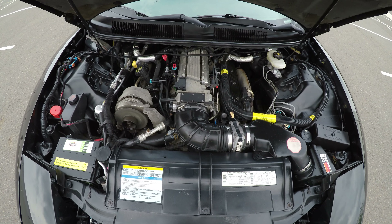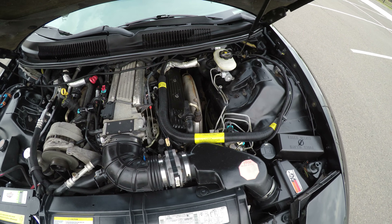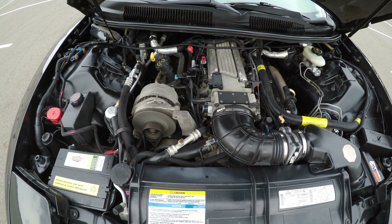Here's the engine bay. As you can see, the motor does not appear to be running rough — nice and smooth.